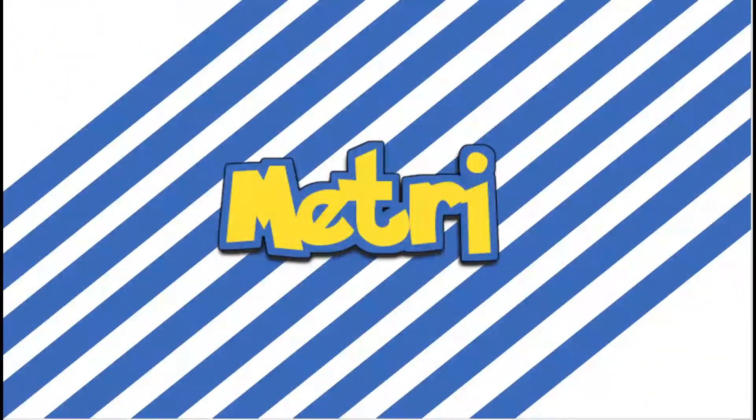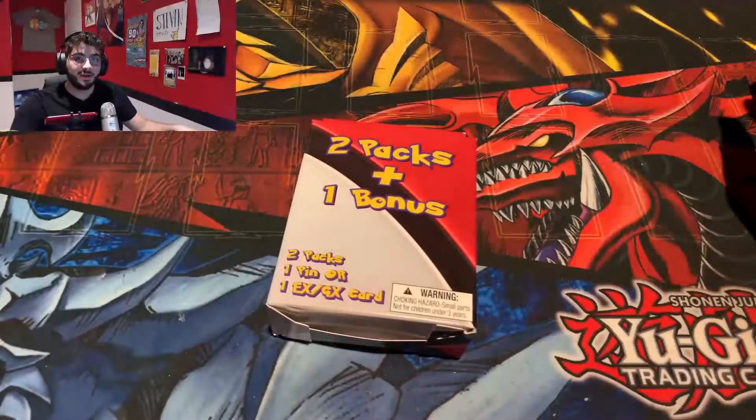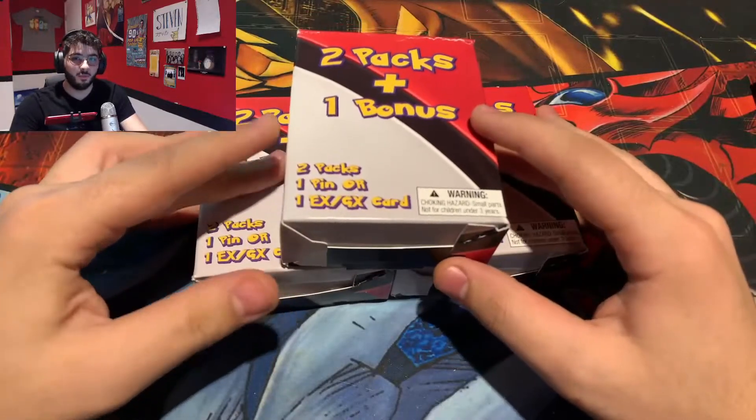Welcome back to the channel, guys. I'm Metry, and today we'll be looking at two-pack mystery boxes from Walgreens. Today we'll be opening not one, not two, but three two-pack mystery boxes from Walgreens.